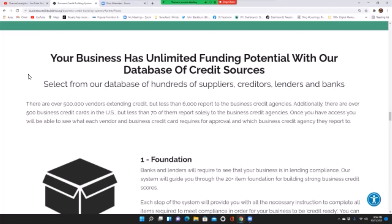There are over 500,000 vendors extending credit, but less than 6,000 report to the business credit agencies. Additionally, there are over 500 business credit cards in the U.S., but less than 70 of them report solely to the business credit agencies. Once you have access, you will be able to see what each vendor and business credit card requires for approval and which business credit agency they report to. It really helps narrow it down.